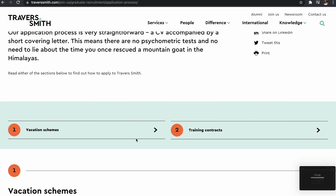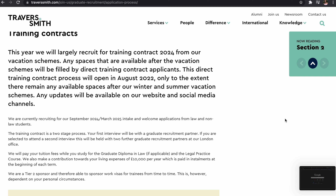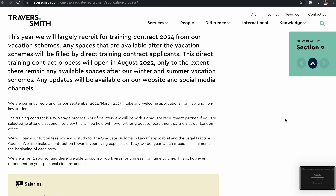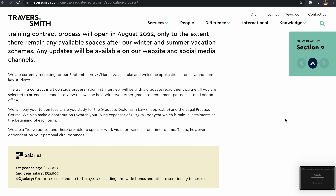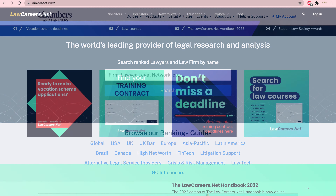In terms of research, always start with the firm's website and then supplement with additional sources — attending open days, law fairs, reaching out to employees on LinkedIn, and looking at Legal Cheek, Legal 500, Chambers, or LawCareers.net. Use all of those secondary resources to supplement your research and pick out three key reasons as to why you want to be at that particular firm.